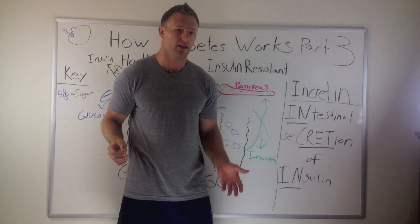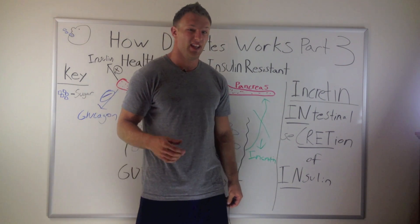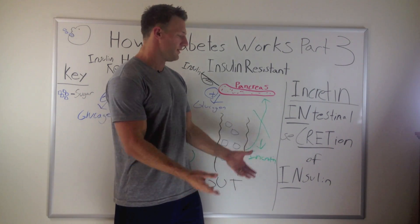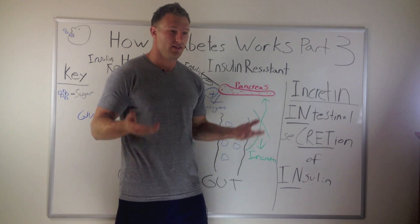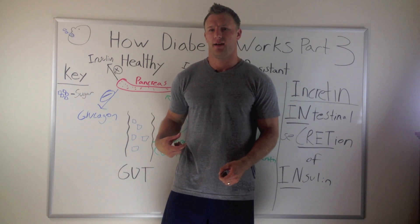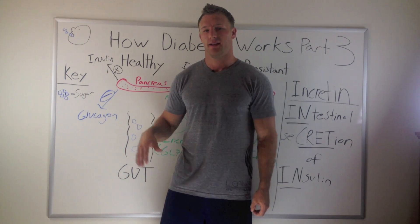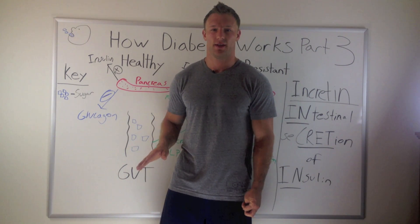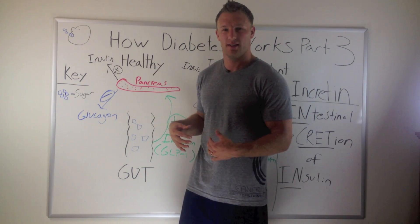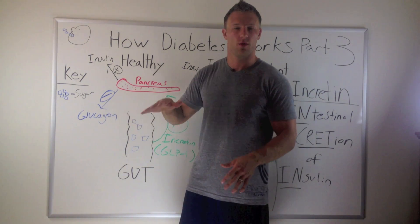There are other pharmaceutical drugs out there — the gliptins: sitagliptin, saxagliptin, linagliptin — that actually decrease the breakdown of this incretin effect, allowing more of your natural incretins to be around to help out in this process. There are also injectables that mimic the effect of this — GLP analogs — and these will help you lose weight and keep your blood sugar down without making you go hypoglycemic, because this system only works when glucose is in your blood or in your gut, when you actually ingest it. So these won't kick in just at your normal baseline glucose.